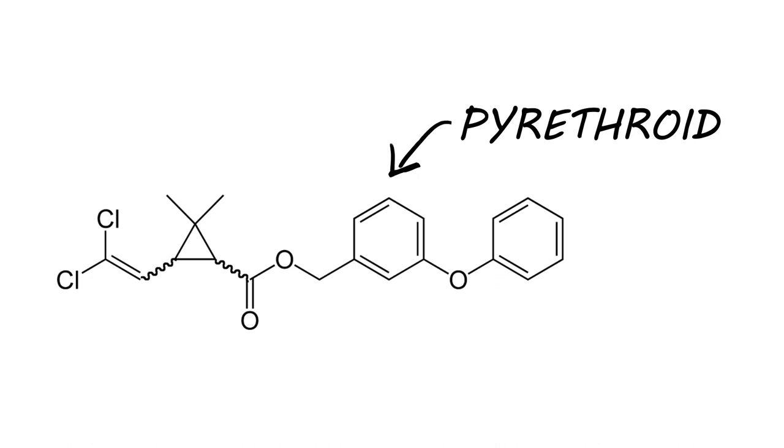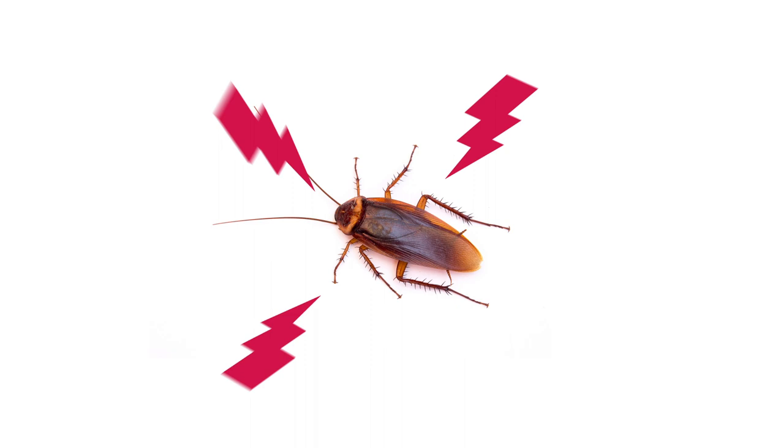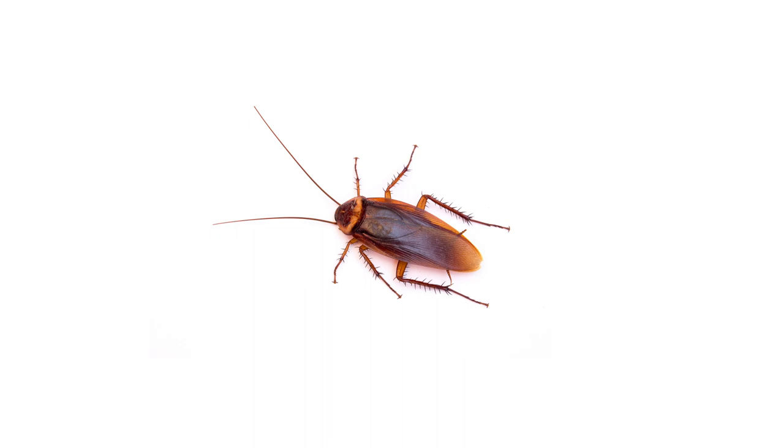Permethrin is a pyrethroid, so its mode of action is by contact or by ingestion. This ingredient interferes with the pest's central nervous system, causing muscle spasms and inflicting paralysis. This creates an inability to function or eat, which eventually leads to the pest's death.